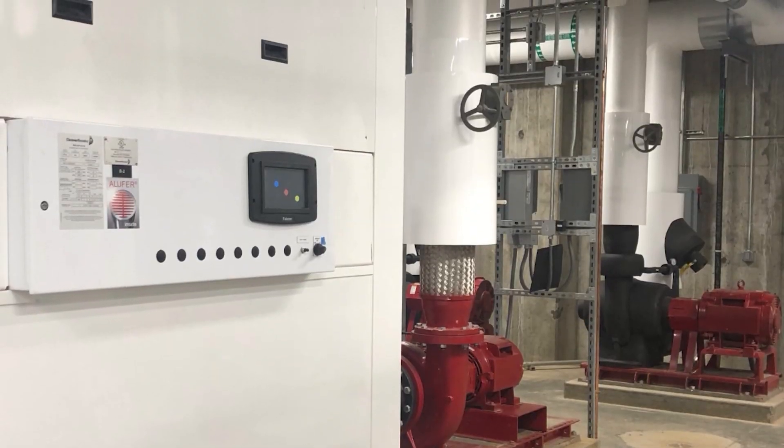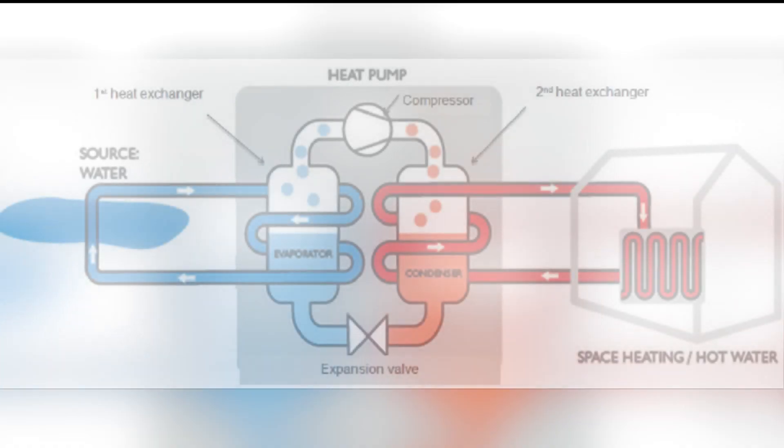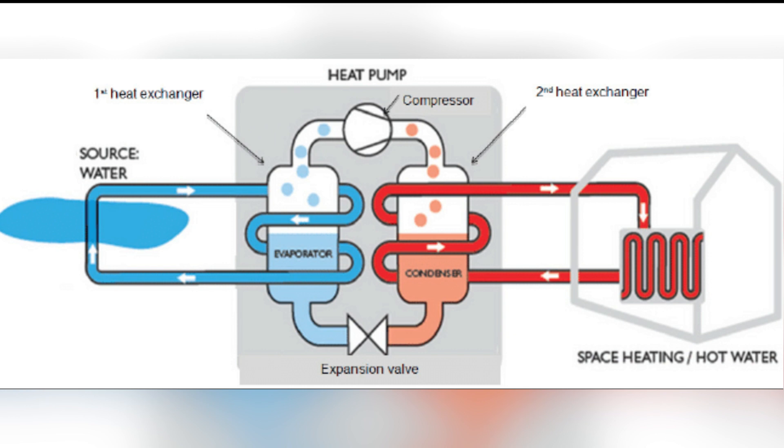The heat pump runs on electricity, which provides the additional energy needed to get the water that circulates through our buildings to a comfortable temperature.